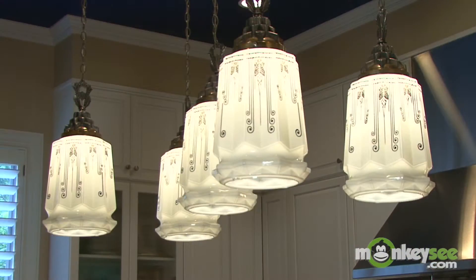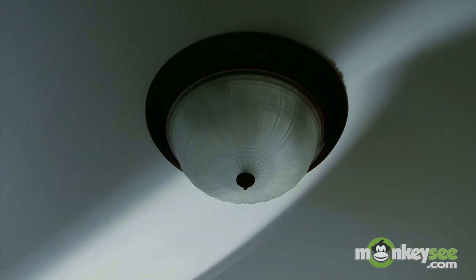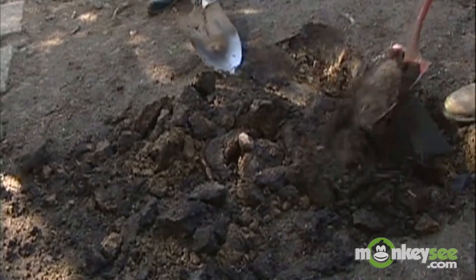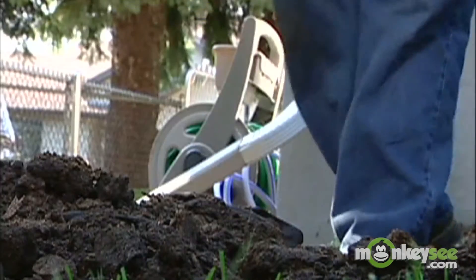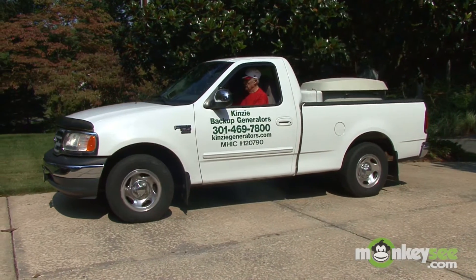The fact is, your power can go out for any number of reasons. A utility transformer simply fails due to old age, or a work crew interferes with an underground cable. No matter what the cause, when electrical service to your home is interrupted, you can either put up with the power loss or take a proactive stance and install a generator.